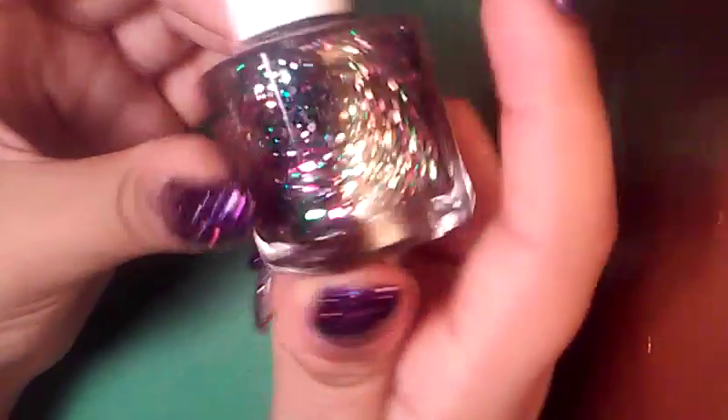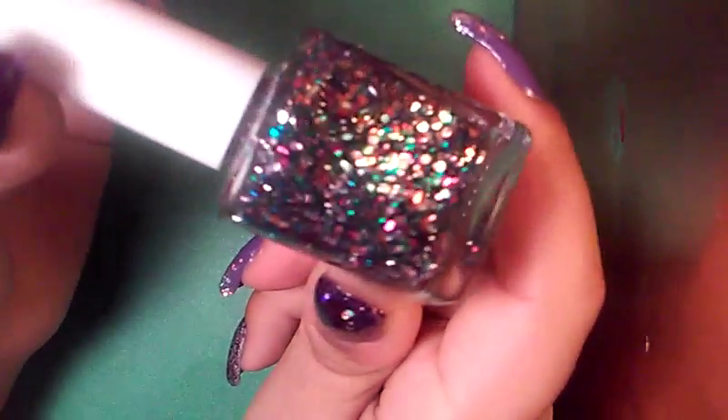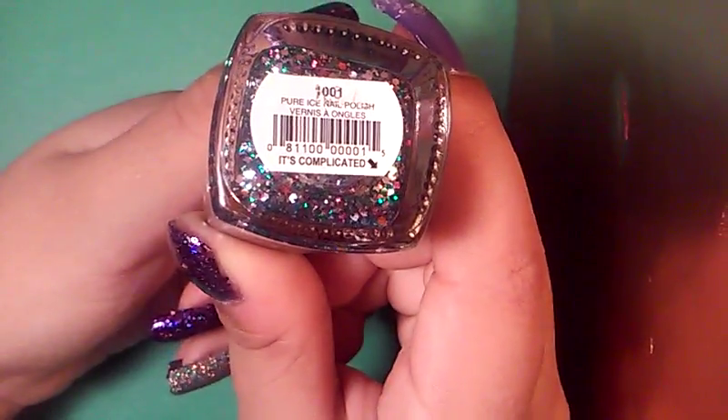The next one here is this Pure Ice and this one has pink, blue, green, silver glitters in various sizes — hex glitters in various sizes like big, medium, and micro. It's so fun and gorgeous and this one's called It's Complicated. I actually have quite a few Pure Ices, so I was very excited to not receive a duplicate of something I already have.